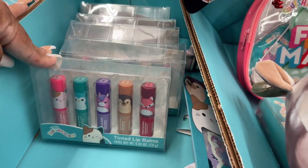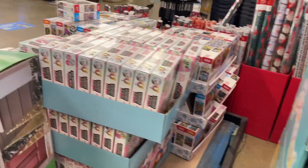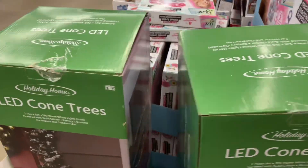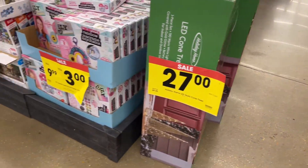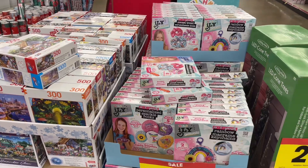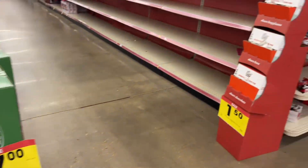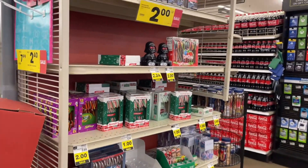I said Easter but Valentine's is first — but you can still save a lot of this stuff for Easter too. These LED cone trees are three dollars. They also have some candy and stuff.